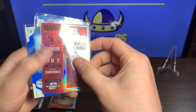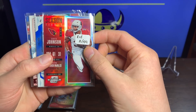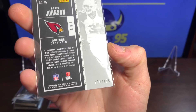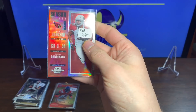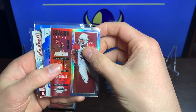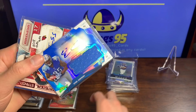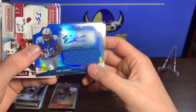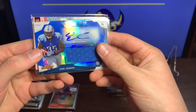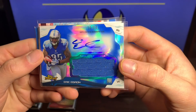We got a David Johnson red out of 199 — 176 out of 199, that's way cool with the Season Ticket. And the card behind it — I just saw an auto — we got an Eric Ebron 26 out of 99 RPA Topps Finest. Look at that card — that is a beauty, that's sweet.